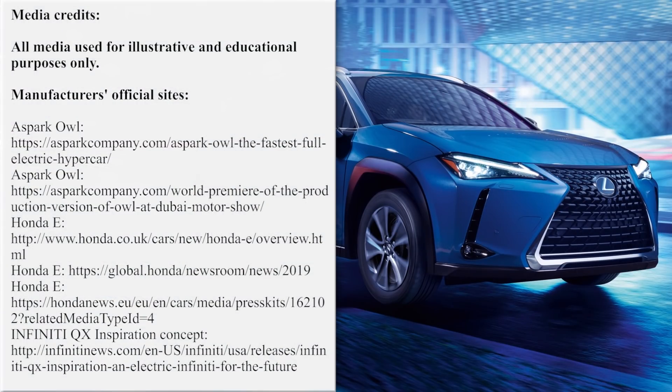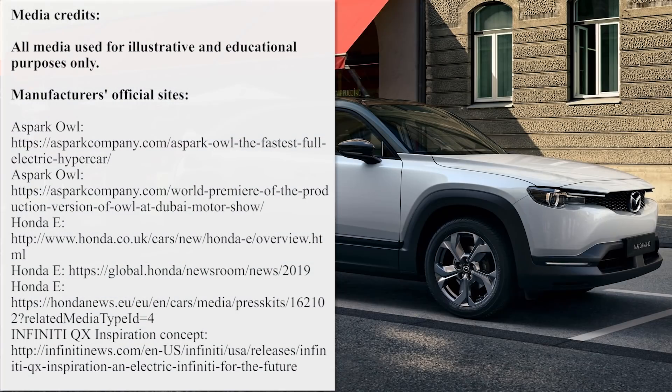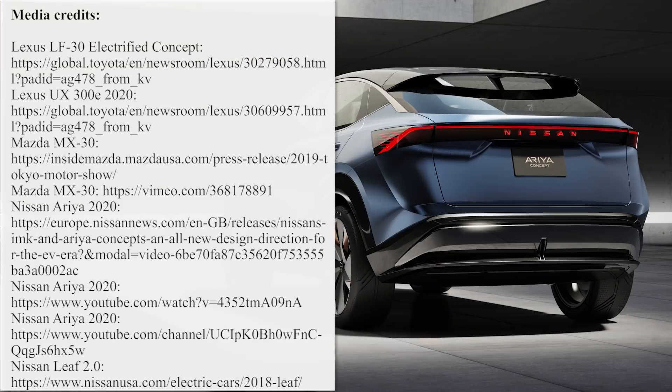Thank you for visiting our channel. Subscribe if you haven't already, hit the like button, and don't think twice about watching more episodes about electric vehicles. The links are waiting for you on the screen. See you later.